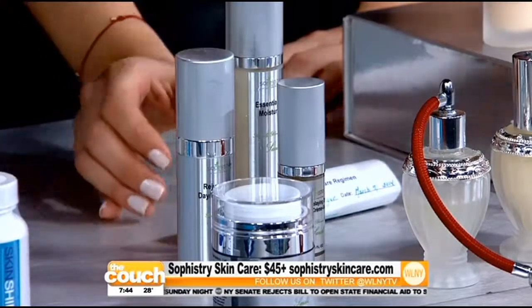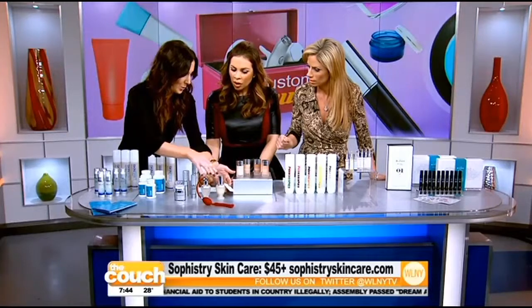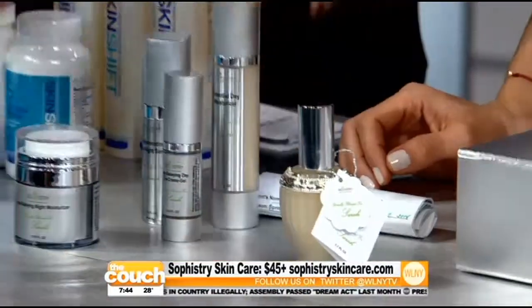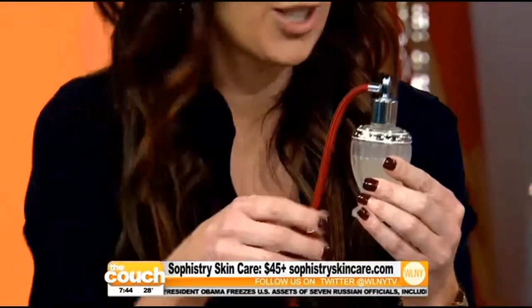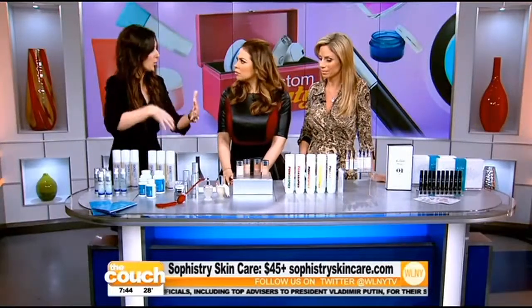Everything is custom made for you — moisturizers, serums, and different mists. The pretty bottles even come with your name on them. The whole experience is very lovely because it takes customizing to a whole new level. It's kind of like a chocolate chip cookie — getting home-baked versus store-bought, exactly tailored for what you need.